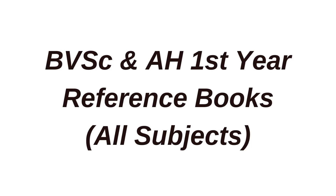Hi everyone, welcome back to MyVetJourney. In this video I will be talking about the first year reference books of VVC and AH course, that is the veterinary course, covering all subjects. This video is for students who will be joining veterinary college this year or who are currently in first year. What are the important books which you can refer during your exams or during your whole first year?